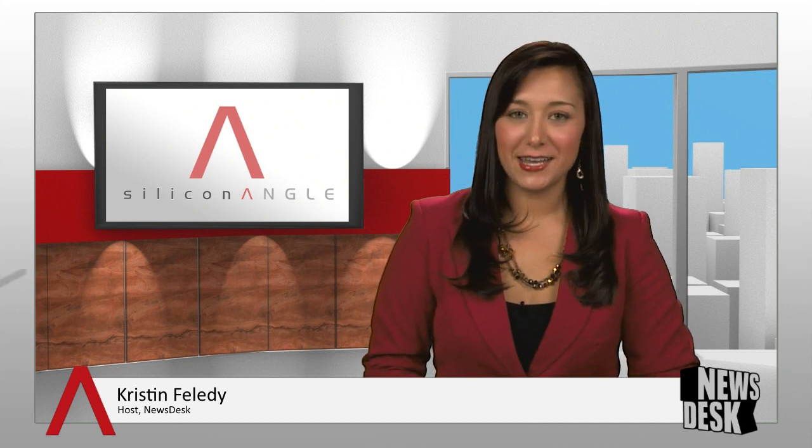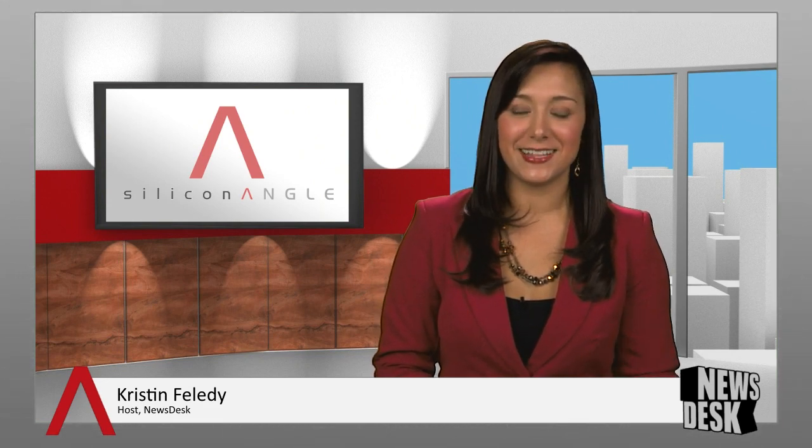And that's your SiliconANGLE daily roundup for Friday, May 17, 2013. For continuous coverage on tech innovation and daily breaking analysis, join us back Monday morning beginning at 8:30 a.m. Central here at News Desk on SiliconANGLE TV.